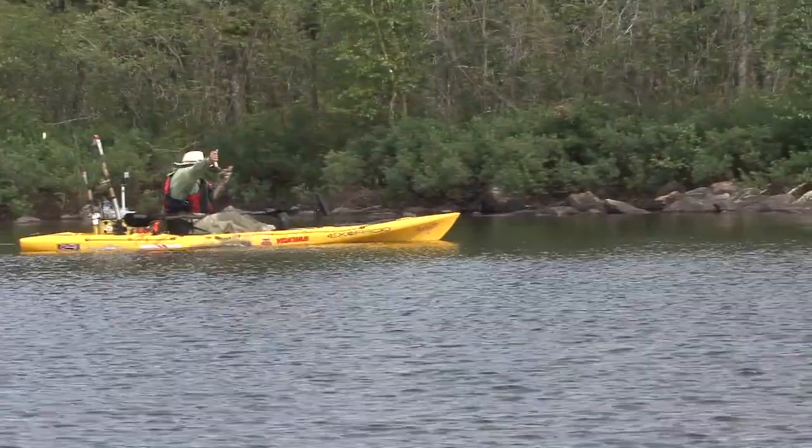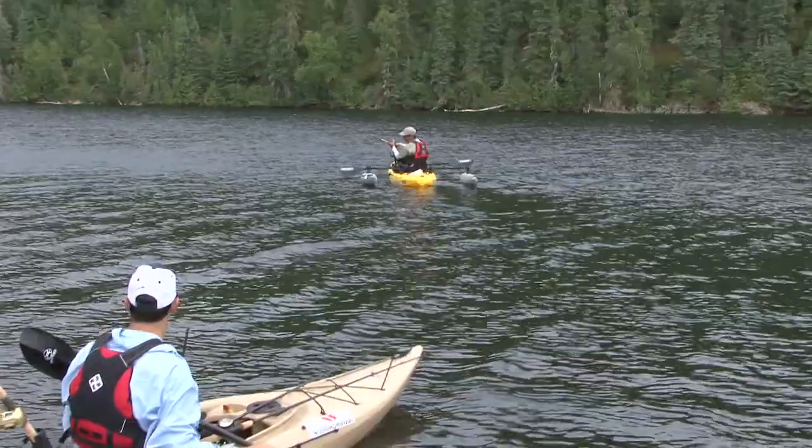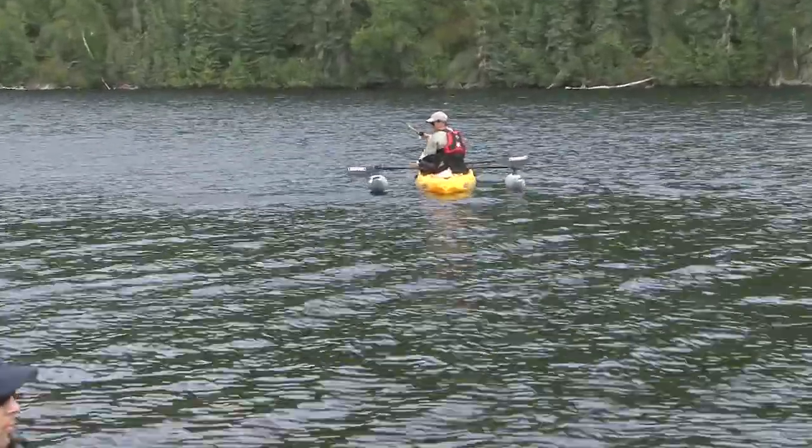As the day wears on, Jim and Ken can't wipe the grins off their faces, but Jeff is still frustrated by the lack of really big fish. That all changes with a single cast in close to the bank by Ken.